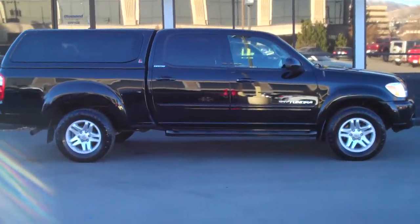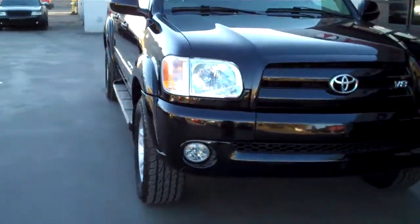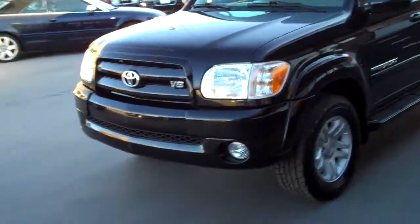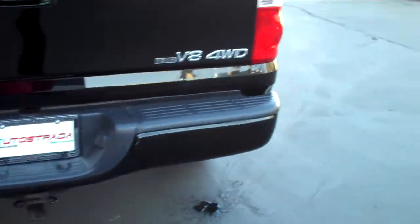Hello and thank you for joining me for this walk-around live video tour of this super clean, low mileage Toyota Tundra Double Cab Limited. It is a 4x4 edition. It's got a nice list of options: sunroof, leather package, heated leather, matching Leer shell, and tow package.